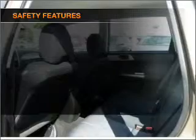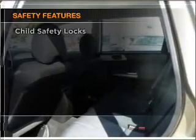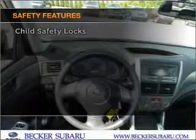Brake safely with the anti-lock braking system. If safety is a high priority, rest assured knowing that these top safety components are included, including daytime running lights.